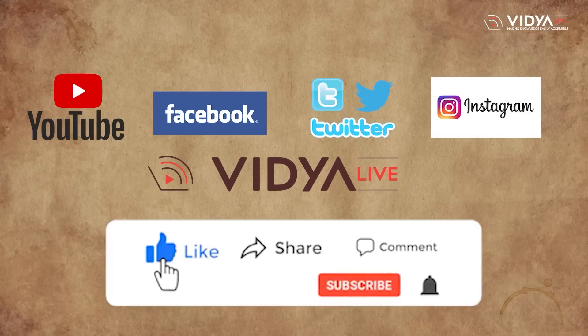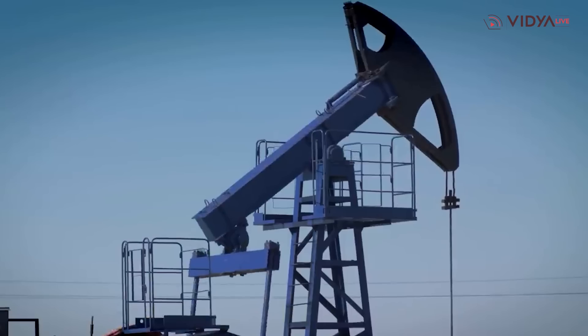Before moving further, here is a request. Since Vidya Life provides right guidance on education and career in a crisp manner, please subscribe to the Vidya Life channel and press the bell icon so that you are immediately notified as soon as a new video is uploaded. With thanks in advance, let's start covering the subject of this video.